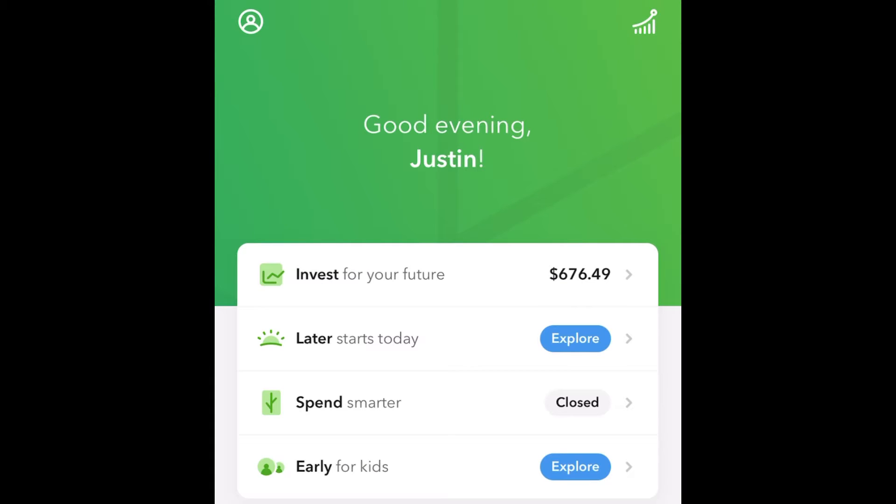Hey guys, JC Loadout here, back again with another video. In this video, I just want to show you an update on my Acorn app Week 3 Investment.